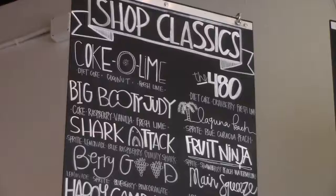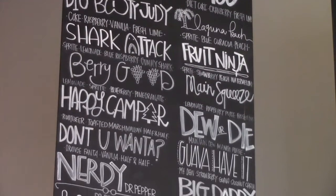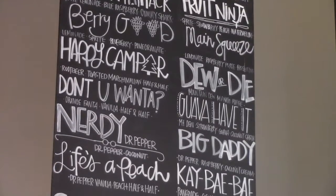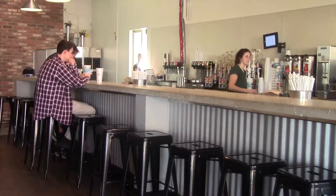The soda shop offers many different flavors to add to your favorite soda, including drinks like the Big Booty Judy, which has vanilla and raspberry mix-ins, and the Shark Attack, which includes a gummy shark at the bottom of the cup.